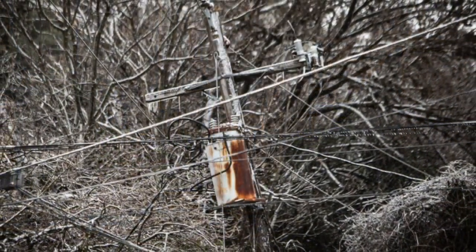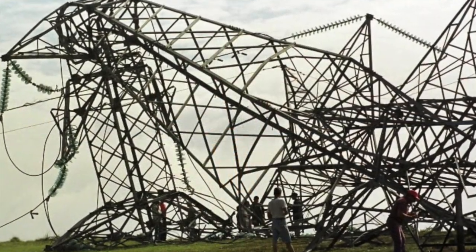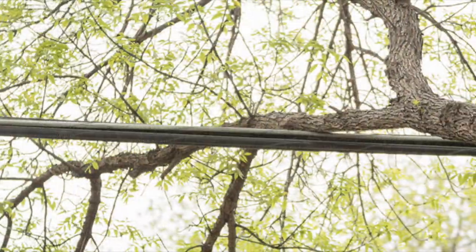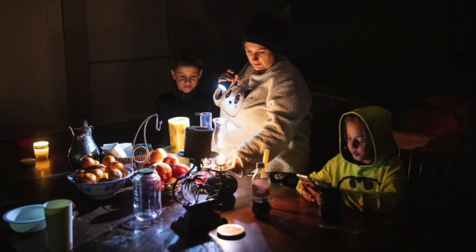Did you know that the power grid we are currently surviving off of was designed in the 1800s? It's so fragile that in 2003 a tree branch hit a power line in Ohio, and it shut down 21 power plants, and close to 100 people died because of it.